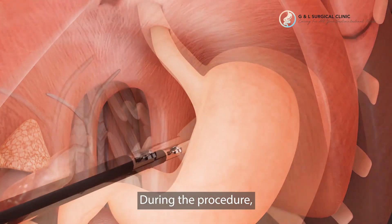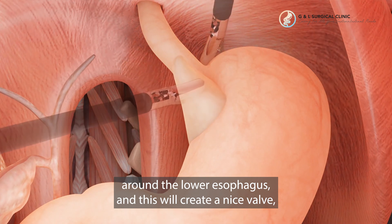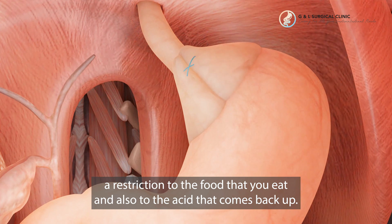During the procedure, what we will do is wrap the stomach around the lower esophagus, and this will create a nice valve and a restriction to the food that you eat and also to the acid that comes backward up.